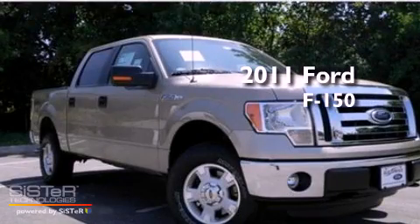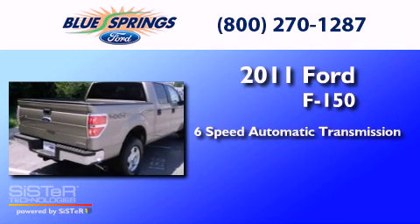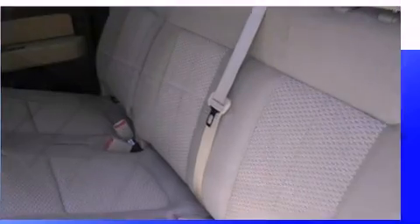This is a brand new 2011 Ford F-150. This truck has a 6-speed automatic transmission, a 5.0-liter V8, and the added safety and control of 4-wheel drive.